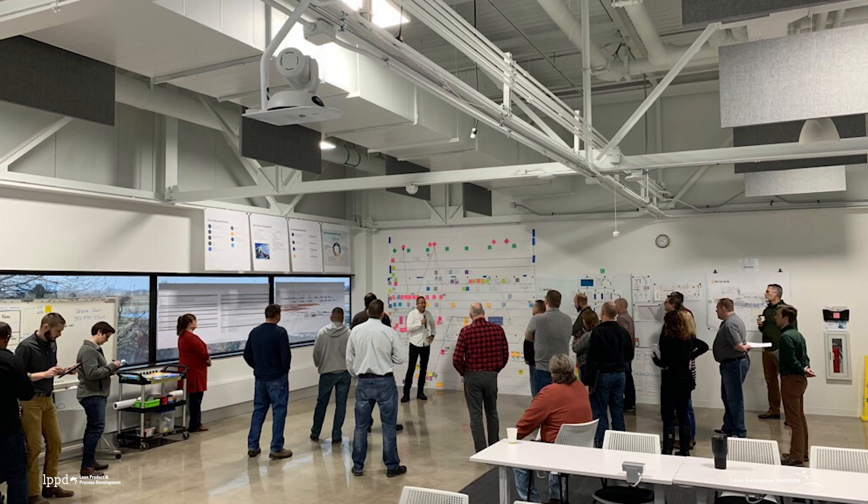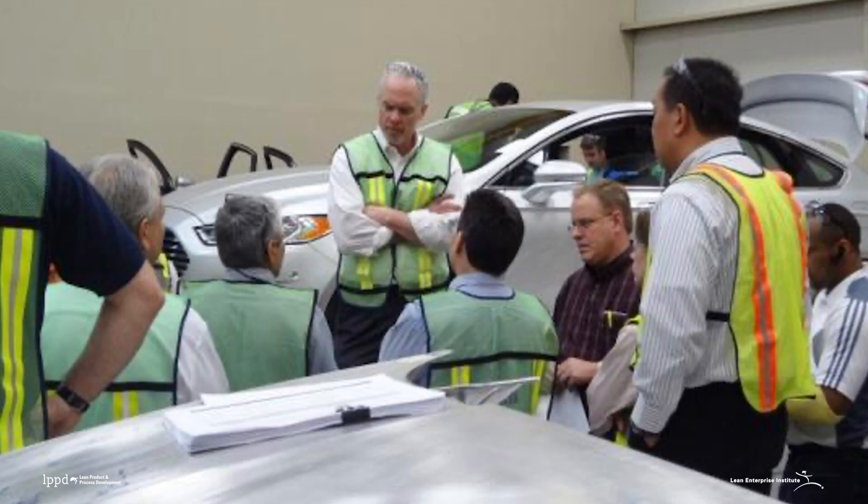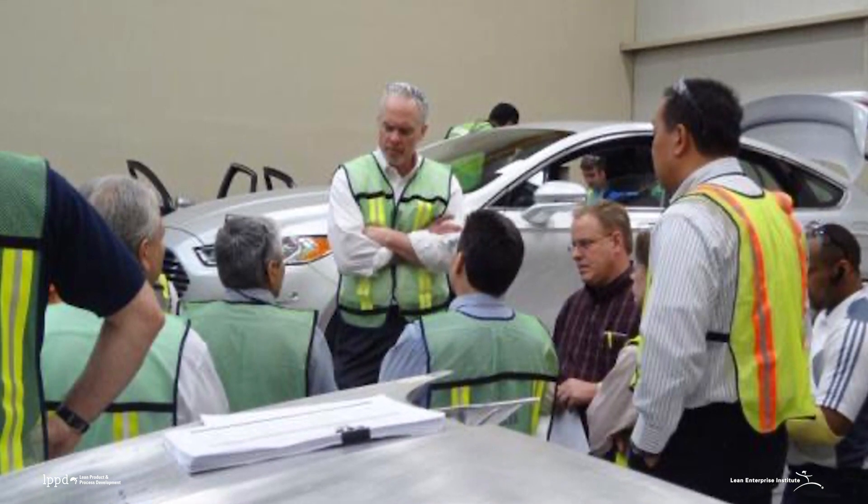We have to get past this pervasive myth that great products are developed by lone geniuses working in their garage, or that development is something that engineering or design does. The truth is the best products are created by diverse teams of experts bringing together their skills and experiences, focused on a single goal. LPPD Principles and Practices help teams to communicate, collaborate, and coordinate their work.